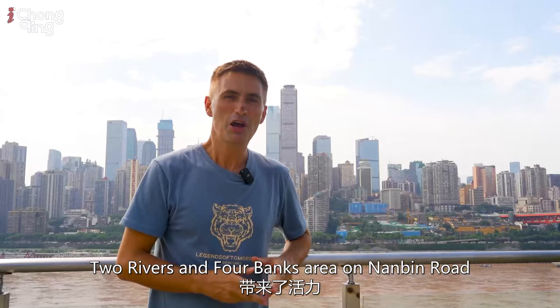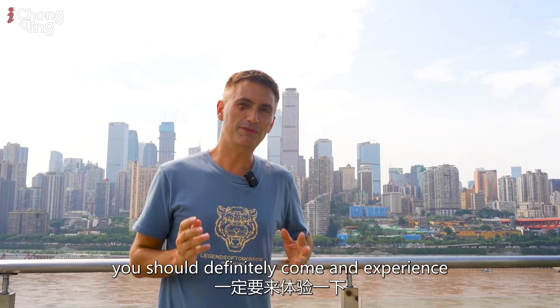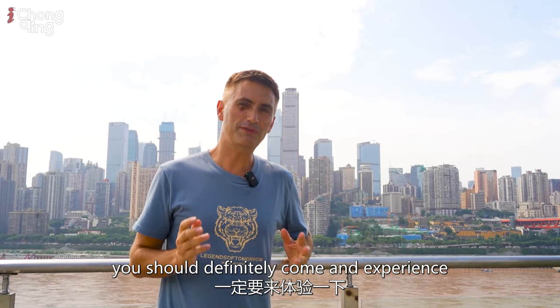This park has added vitality to the Two Rivers and Four Banks area on Lambin Road, whilst also bringing the history of Chongqing opening up to the world back to life. Next time you're in town, you should definitely come and experience this new cultural hotspot, which combines heritage and modernity. I'm James, and I'll see you again soon.